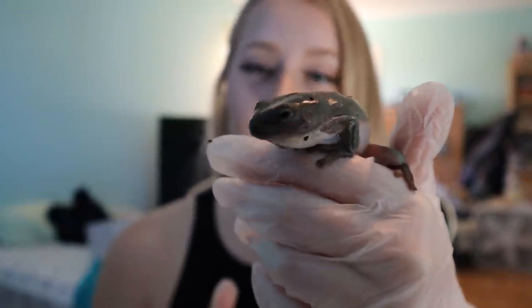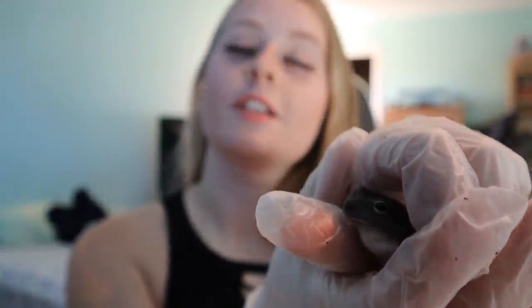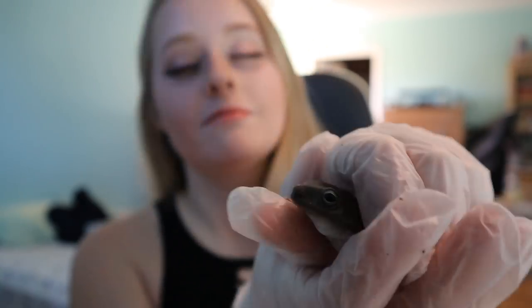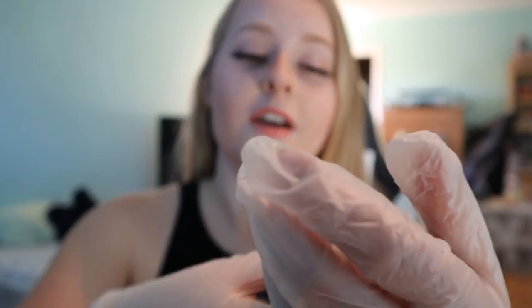I wanted to do them first because you really shouldn't handle them much, and I don't want to touch other animals and then touch them because it's not good for their skin — it's very sensitive. That's why I'm wearing gloves; it's important to wear gloves when you handle any amphibian. This is Flee Flee — she is my smallest adult dumpy frog. She's always been very tiny. Sadly one passed away, so I have five currently but I'm getting another one.